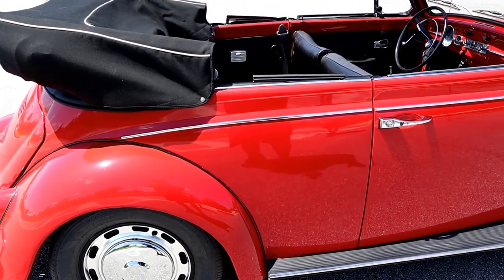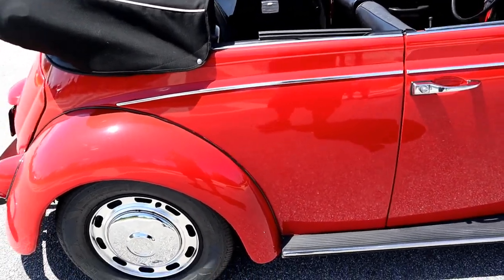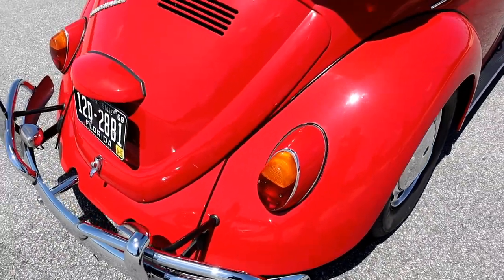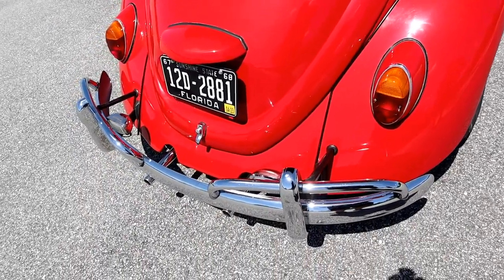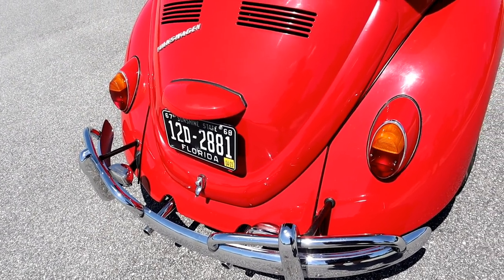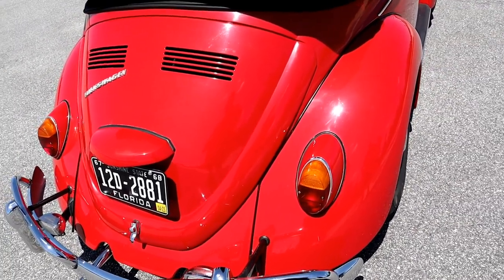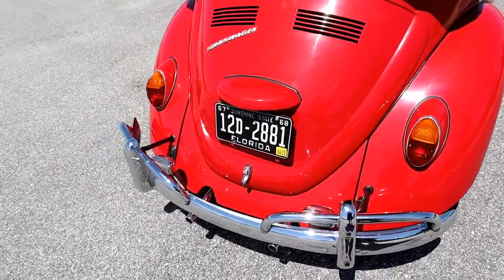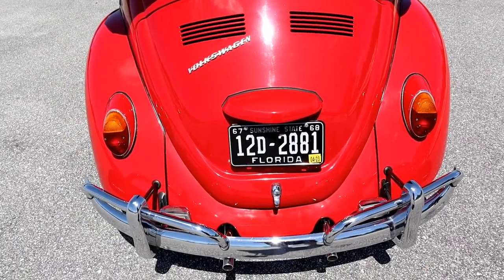It's got almost all period-correct parts on it that had to be replaced. A lot of them are original, a lot of them are '67-only parts, such as the doors — driver and passenger — the bumper overriders, the deck lid and engine cover hood, and several other parts that are '67-only. It's got a '67-only radio. It's got Euro taillights with the amber turn signals, as you can see there. That's the original red color — not the original paint of course, but it is the original red color.